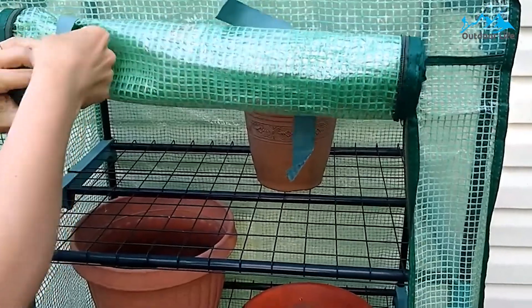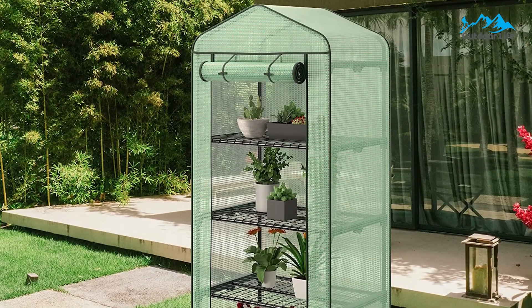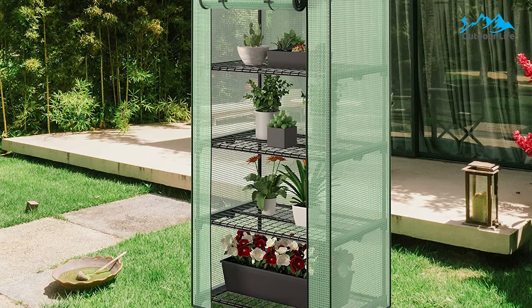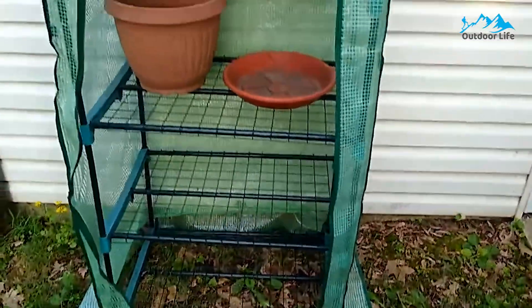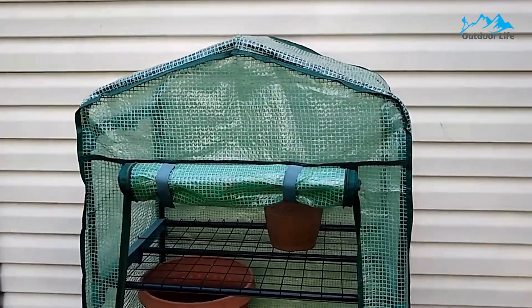Despite its durability, the frame is relatively light and easy to move around if necessary. The net on every layer allows you to hold more pots, plants, and even grow lights if needed. They've managed to create stability while never forgetting the aesthetic appeal that greenhouses can have — the light mint green cover contrasts perfectly with the black steel, jiving well with stones, wood, or greenery.